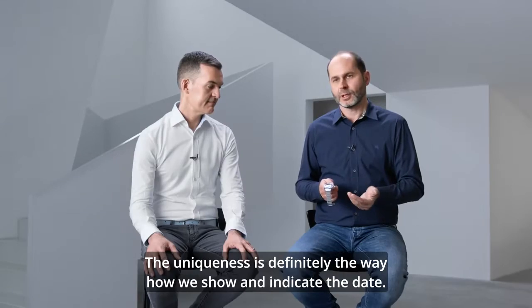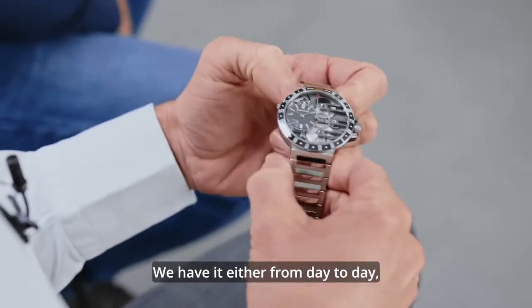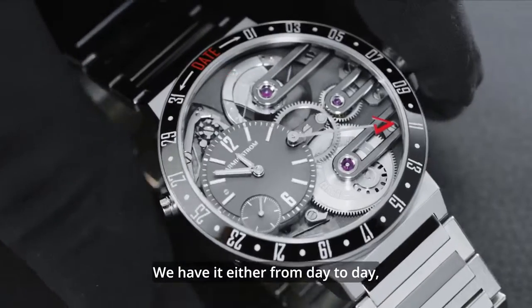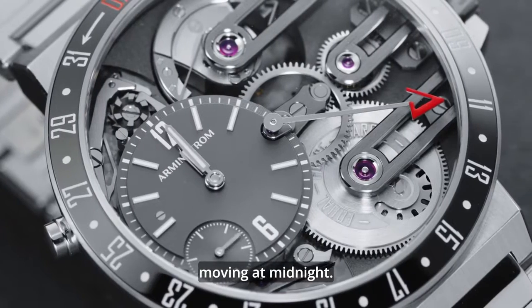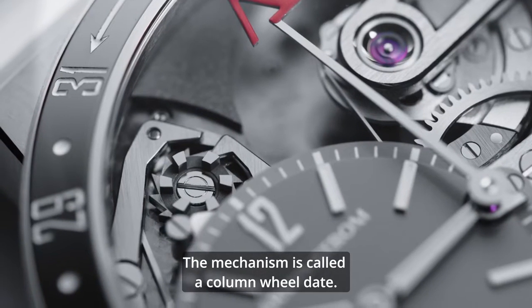The uniqueness is definitely the way how we show and indicate the date. We have this on-off function — either from day to day, moving at midnight, or we have the off position at 12 o'clock. The mechanism is called a column wheel date.